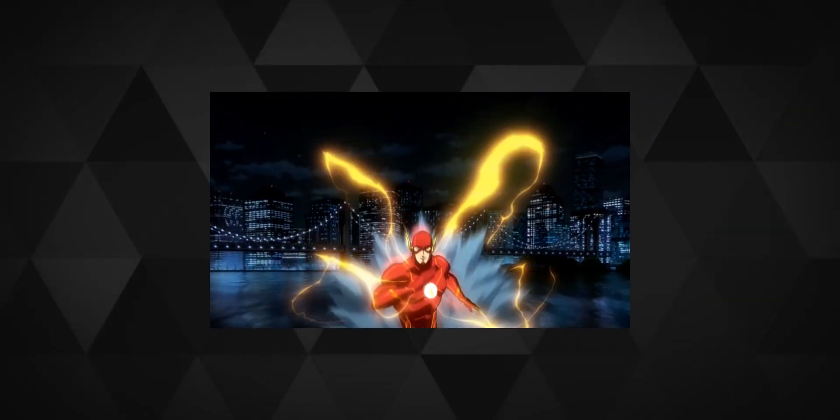Oh, we love the Flash. He is fast. Like really fast. Like really really fast. Guess you get the point. But it is not necessary that being the fastest is always a better thing.